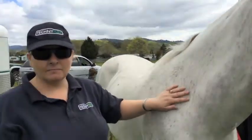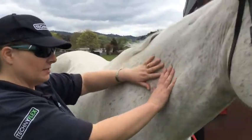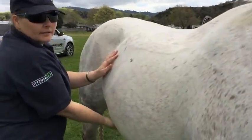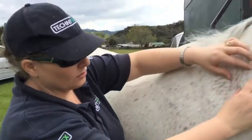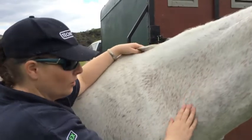When I first started, I noticed because he was quite sunken in here and here and tucked up here, that they actually started to fill out. As you can see, he's got nice big chunks in here. Still a bit of hollowness there, but that's going to come with muscle and work.